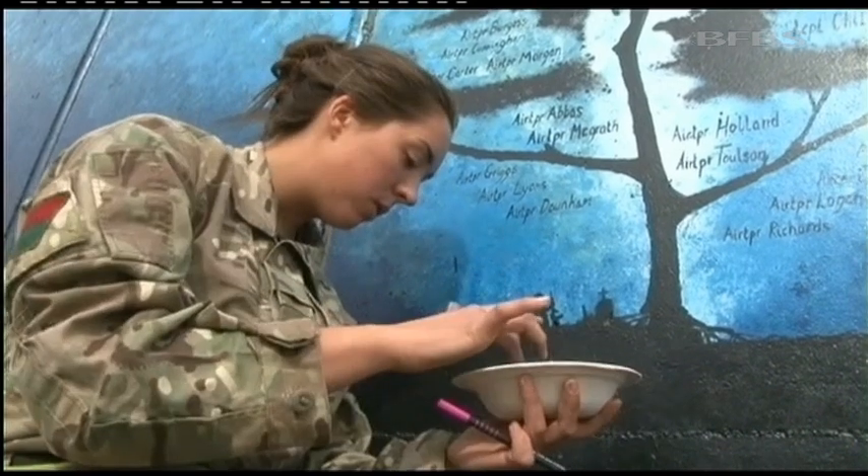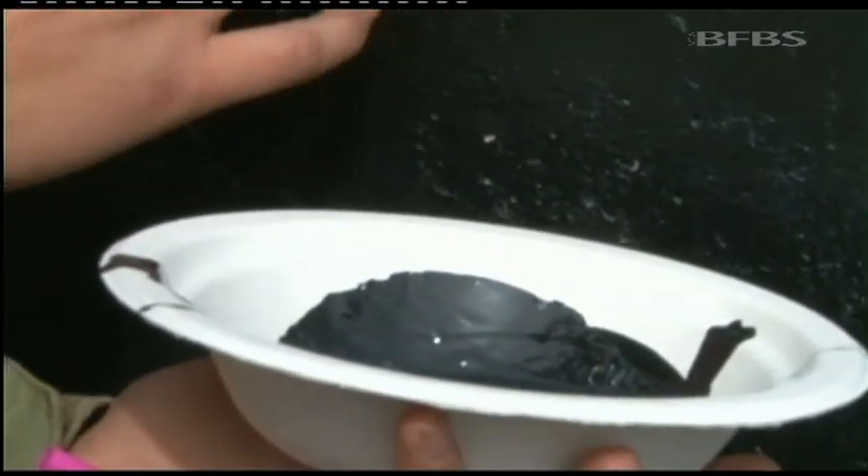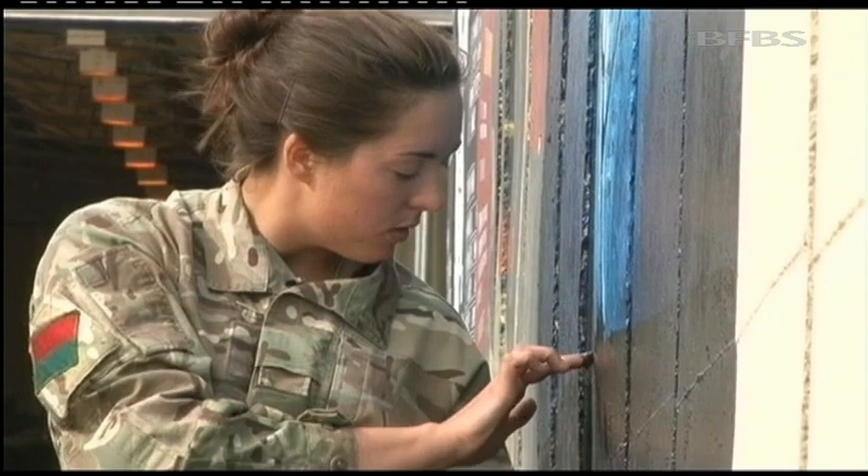Katie doesn't have long left in Afghanistan, so the clock's ticking to finish her masterpiece. Cassandra Allwood, Forces News, Camp Bastion.